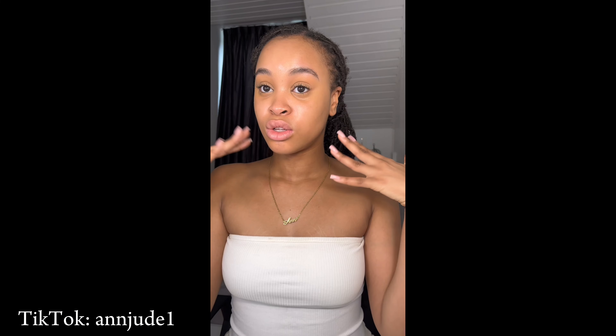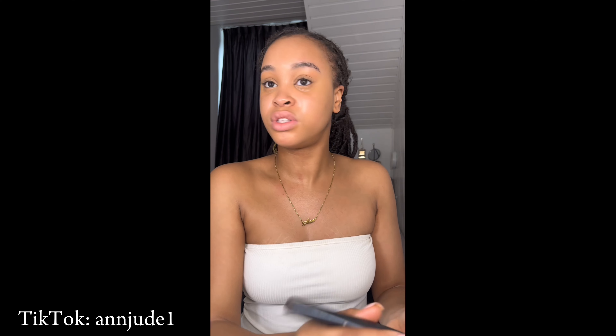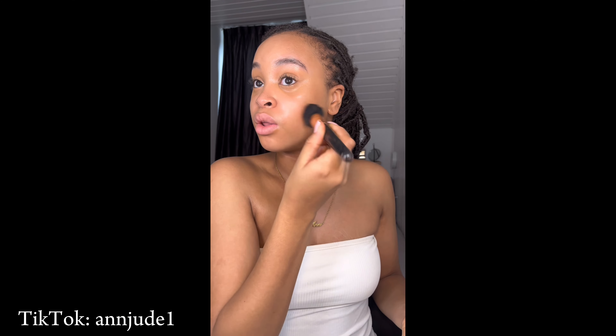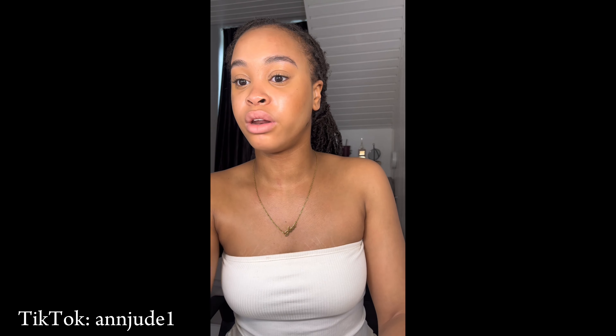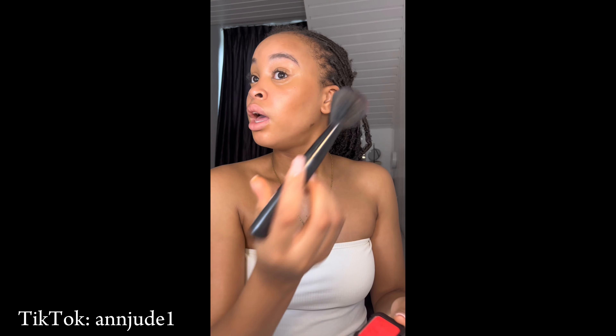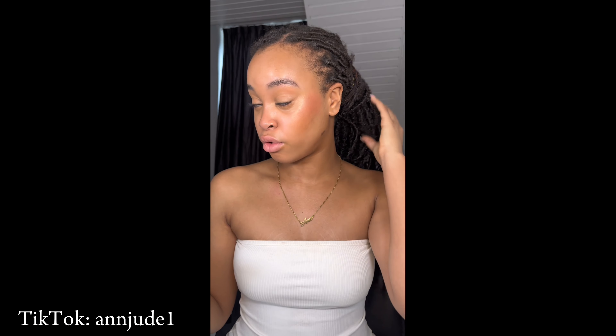Get ready with me for a black and white event. I already did my base because my face was looking crazy and I had a lot of eye bags. I honestly don't have many dresses — I only own one white dress and maybe three black dresses but I feel like they're not really worthy for this event. I've had my hair in for about a month now. My sister's already asking if I want to take them out because she's going to do a different hairstyle, but I want to keep these in — my roots in the front have grown out a bit.